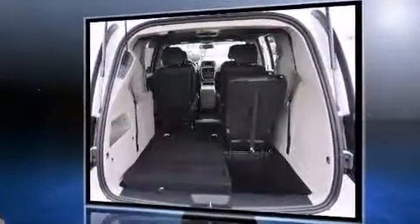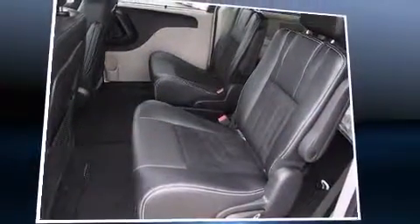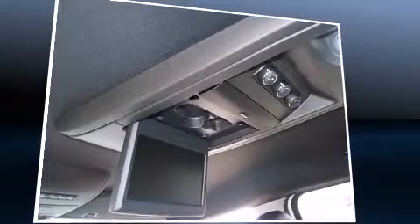Top features include front bucket seats, a rear window wiper, one-touch window functionality, front fog lights, a power lift gate, a roof rack, and more.